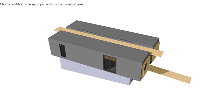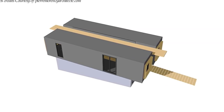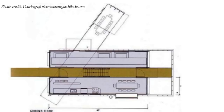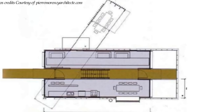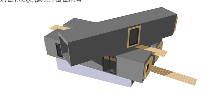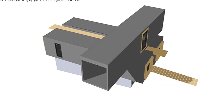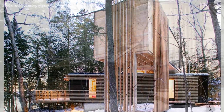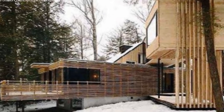Two 40-foot shipping containers sit on top of the concrete foundation, placed parallel to each other with a small gap in between. The gap is fitted with two doors on both ends and accommodates a staircase linking the three levels of the house. The third container sits on top of the two at a skewed angle, cantilevered on the front to form the entrance porch. There is also a wooden deck extension from the living room, giving a treehouse-style design to the house.